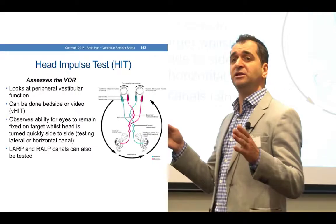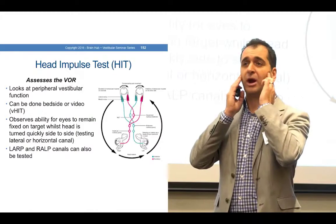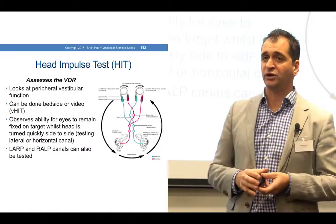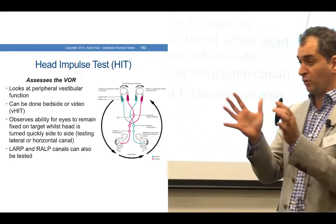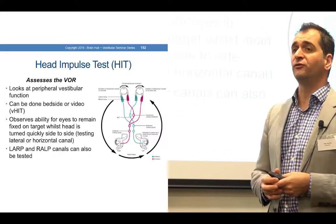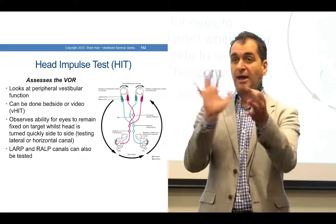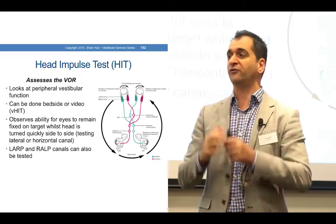Basically it's assessing the VOR, using a rapid head movement of about two hertz, or about 150 to 200 degrees per second. What we're looking for is the ability for the eyes to maintain focus on the examiner's nose as you quickly rotate the head from side to side.